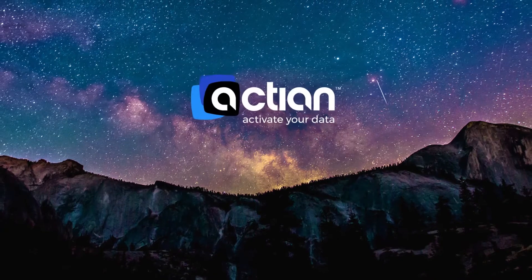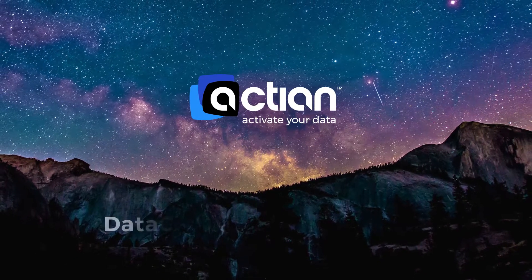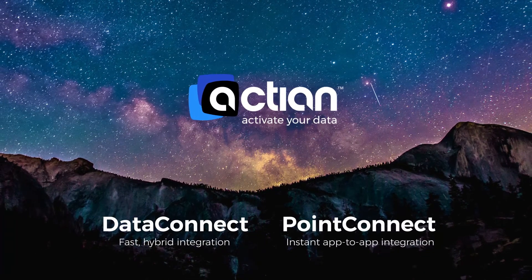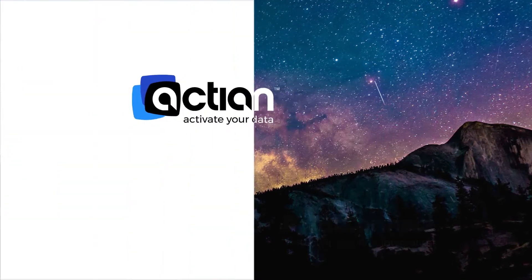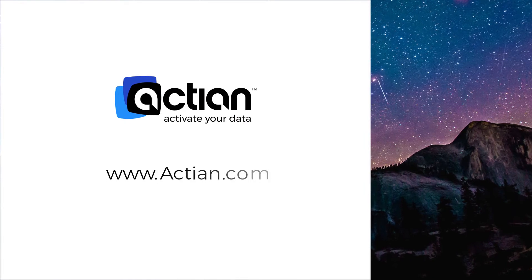Contact Action today to learn more about using DataConnect and PointConnect to rapidly integrate and easily maintain strategic business applications on-premise and in the cloud. Visit www.action.com to learn more.